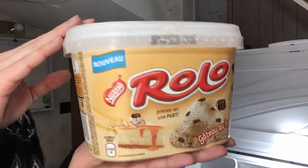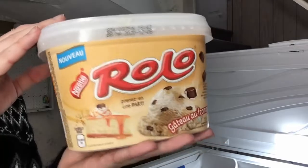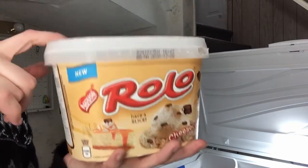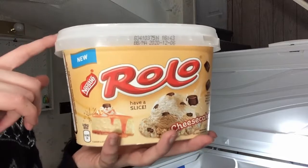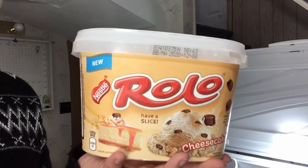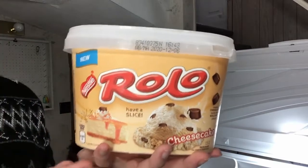This one's a little different. It's actually a cheesecake Rolo flavor. This is the side in French; here it is in English. I hadn't tried it before, and it was really, really interesting. I don't know why Rolo and cheesecake go together, but they do, and it's exactly what it sounds.